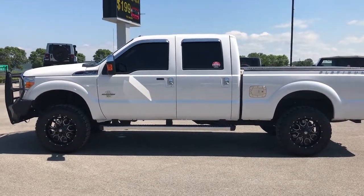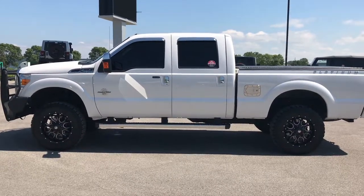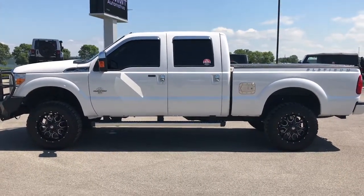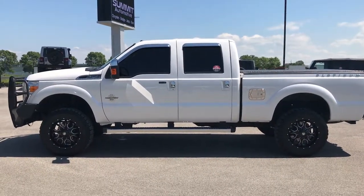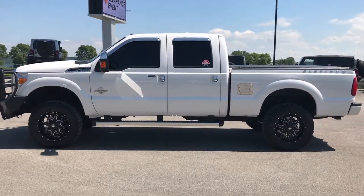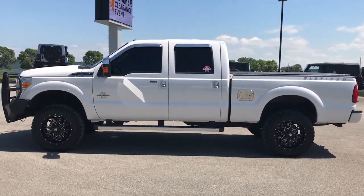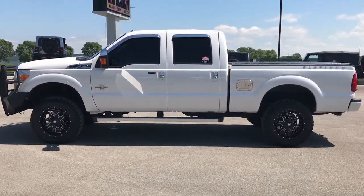In a second you'll notice a link to subscribe to our YouTube channel on your left, a link to more videos of heavy-duty trucks on our lot on the right, and on the bottom a link to this truck on our website. We look forward to helping you with this super clean 2015 Ford F-250 Crew Cab Short Box Platinum Power Stroke Diesel. Thanks again.